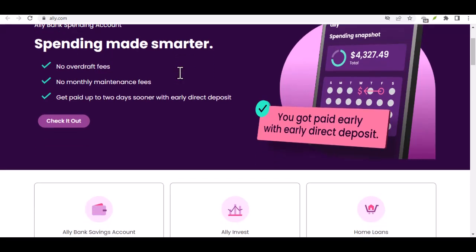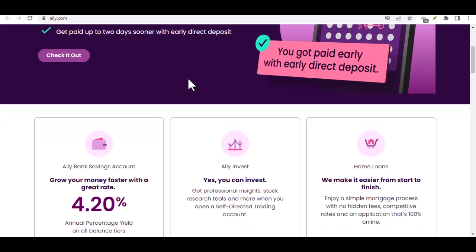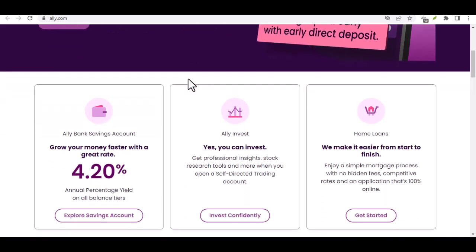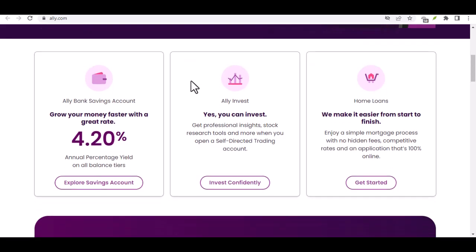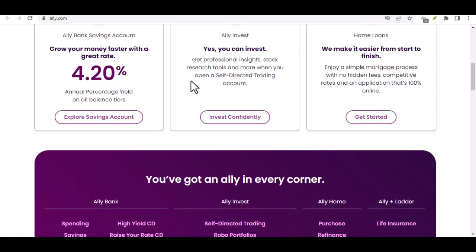Ally doesn't forget you. Even though Ally doesn't handle the international transfer itself, they haven't left you hanging. Their website has a clear breakdown of this process, including all the details we just discussed — Ally Bank Help Center, Transfers FAQs.